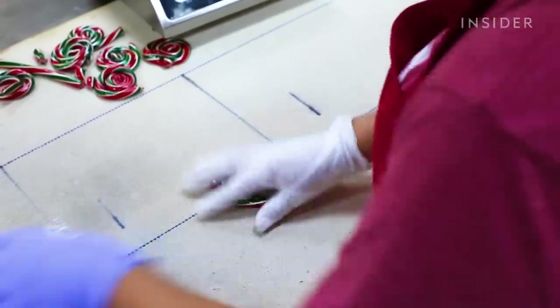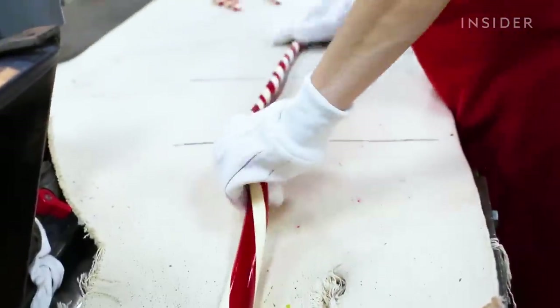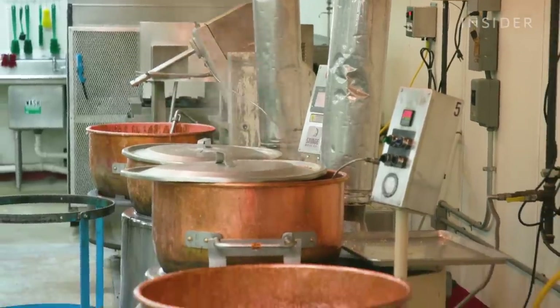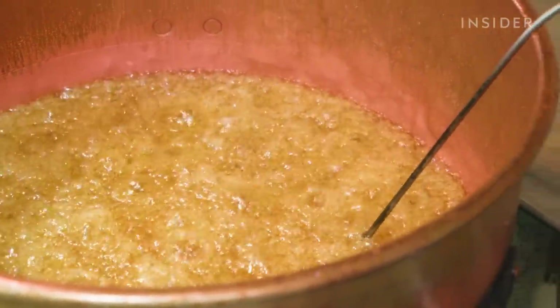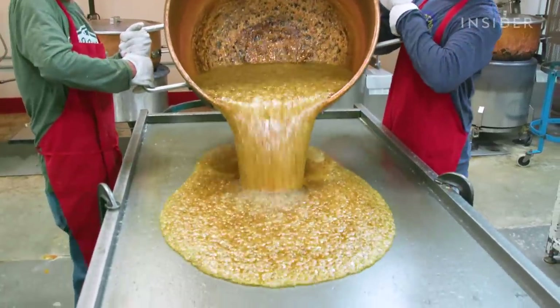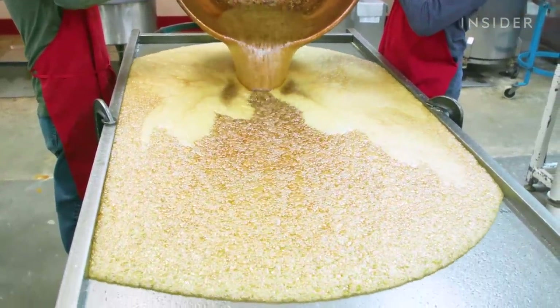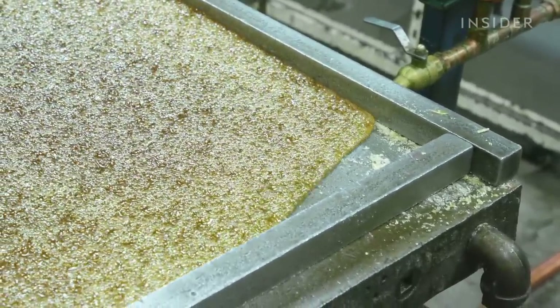We hand twist here at Hammond's almost two million lollipops a year, and we hand crook close to 10 million candy canes a year. Our candy starts with three simple ingredients: sugar, water, and corn syrup. We cook it in a copper pot, which helps to conduct heat better. We cook it to 320 to 325 degrees, depending on what we're making. Once it's cooked to that temperature, we pour it on steel cooling tables, and we can adjust the heat of the candy based on hot and cold running water underneath the tables.